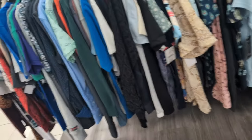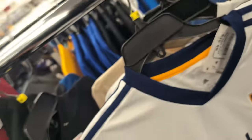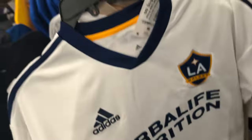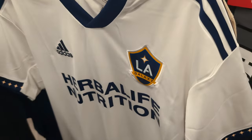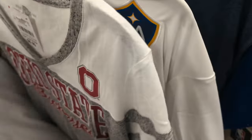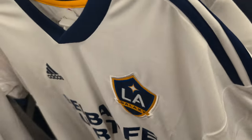I found an LA Galaxy jersey for $19.99 at Burlington. I saw one earlier with a star - probably the captain's version - but this is the regular one without the regular price tag. If you're an LA Galaxy fan, $19.99 at Burlington is a great deal. They've also got size medium ones and more over here.